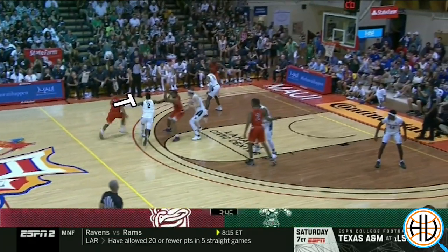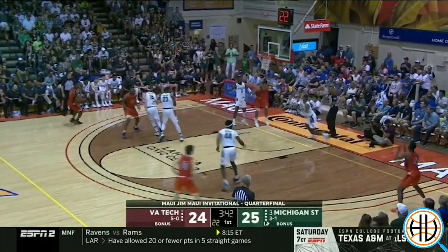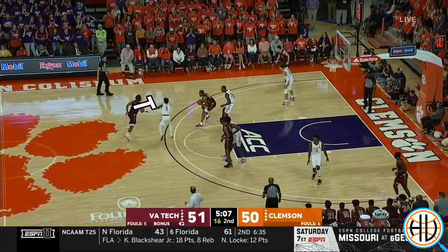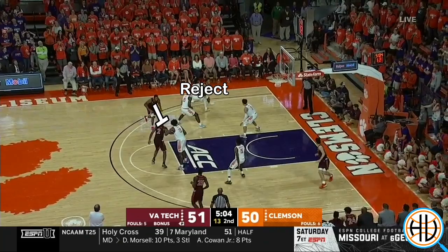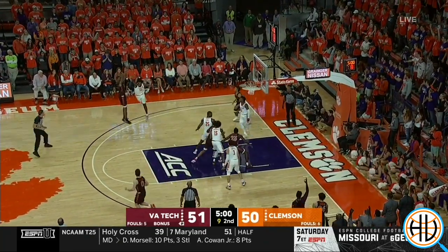One of Young's favorite wrinkles off elbow catches is to reject screens and drive baseline. This is a set they've already scored off multiple times early in the season. One side of the floor is cleared out for Beattie to reject the ball screen for a baseline drive.